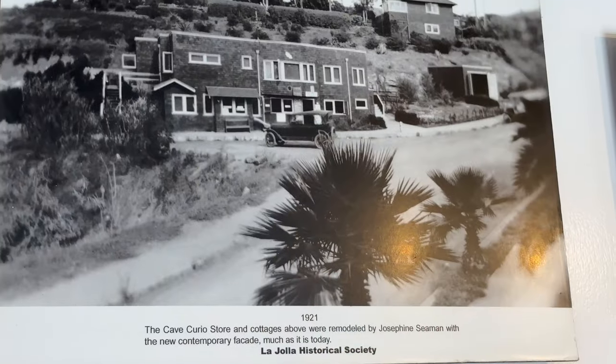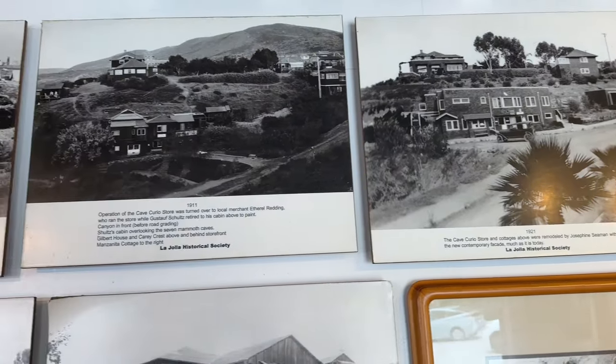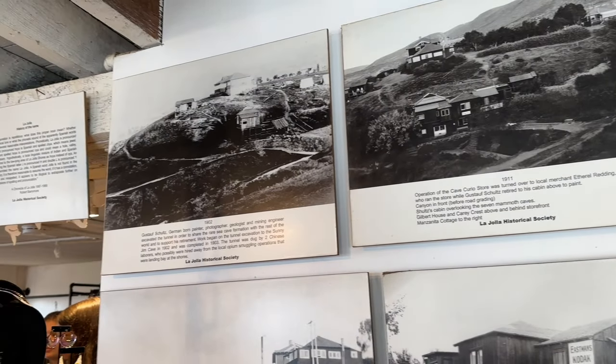Equipped with basic tools, he carved out a winding passage that gradually descended into the depths of the cliff, ultimately leading to the sea cave we now know as Sunny Jim's. So continuing on our 145 steps into the sea cave.